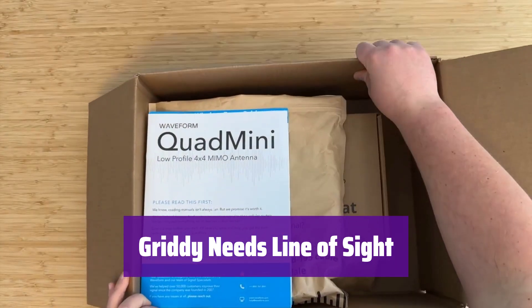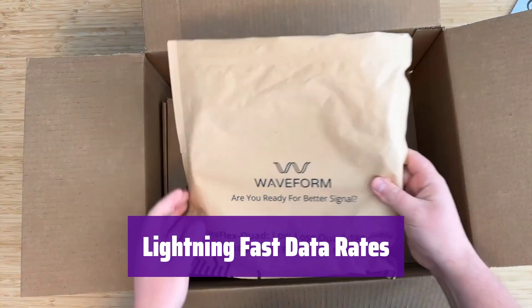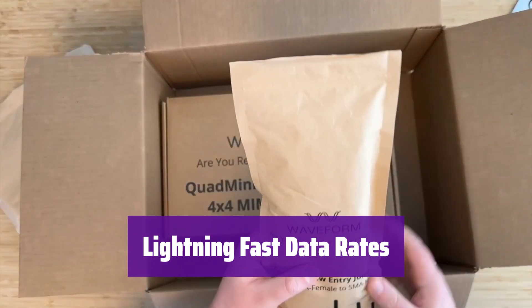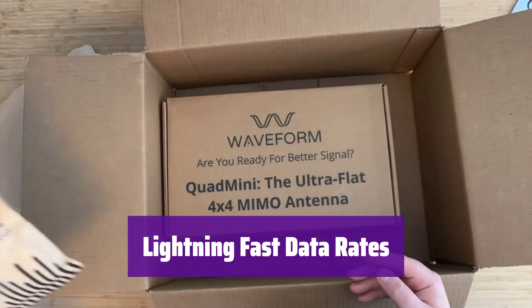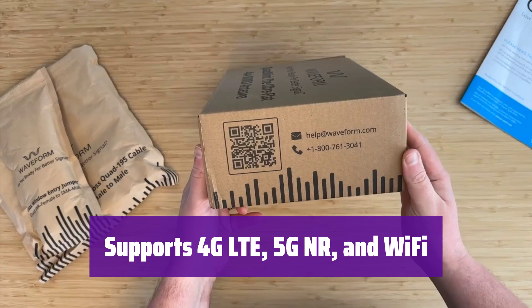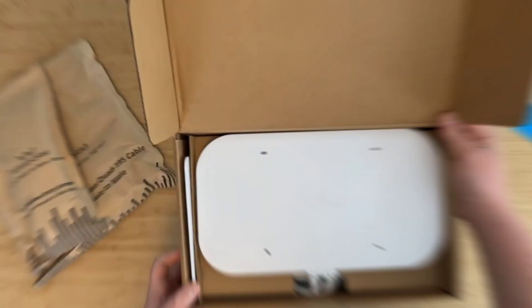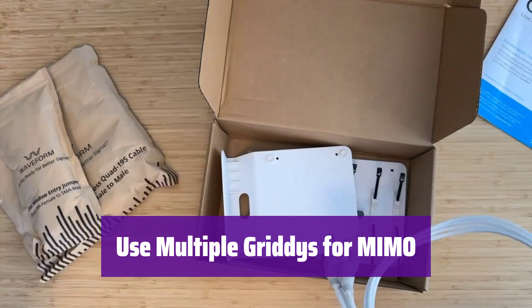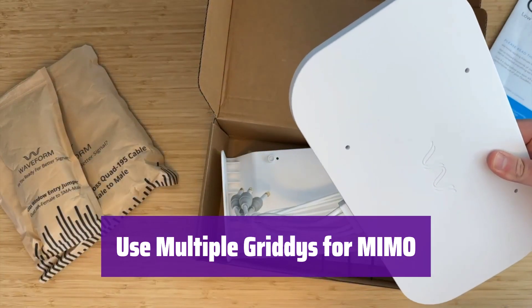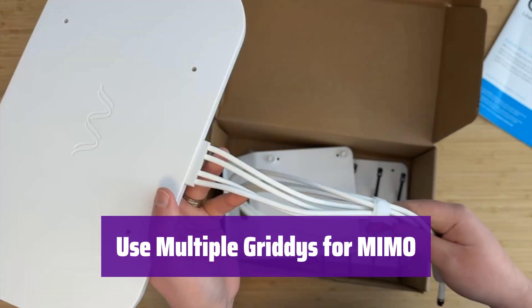Obstacles like trees or buildings will reduce its effectiveness. Is your cell booster or LTE modem struggling? It delivers blazing fast data speeds when you have line of sight — just install it, aim it, and enjoy. It connects to your hotspot, router, or Wi-Fi device for a stronger signal. It comes with N-type connectors and adapters for easy installation. For devices supporting multiple antennas, use one or more for the benefits of MIMO technology and maximize your connection with multiple units.